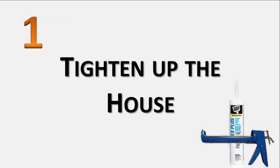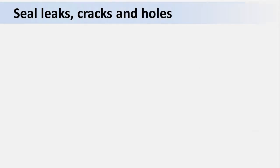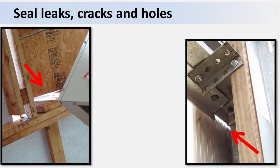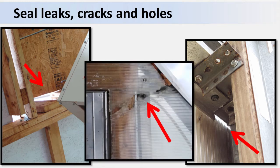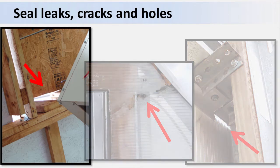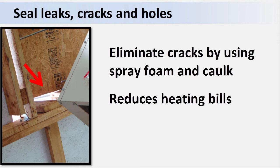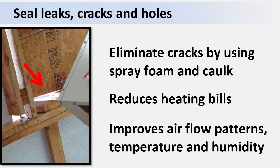Number 1: Tighten up the house. Many greenhouses are extremely leaky. There are cracks, holes, and openings in the walls or roof that allow warm air to escape and cold air to leak in. This infiltration process can account for a significant portion of a greenhouse's winter heating bill. But they can often be eliminated with the help of a sharp eye, a can of spray foam, and maybe a tube of caulk. Some of the benefits of tightening up the house are that it can reduce heating bills by 5 to 10 percent, it can improve airflow patterns, and it can make temperature and humidity more uniform throughout the greenhouse.